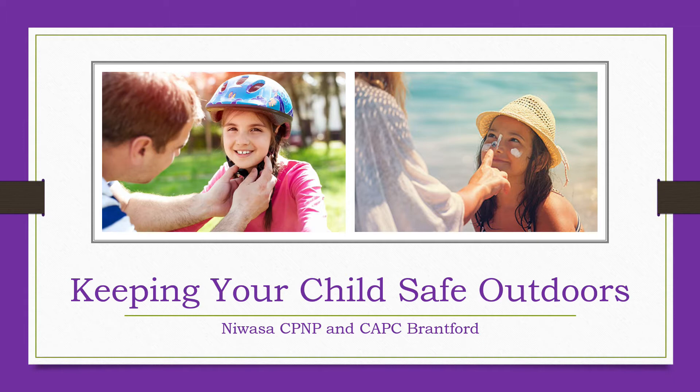Welcome to this month's safety video about keeping your child safe outdoors. Summer is a great season for spending time outside with our families. Since kids can quickly find trouble outdoors, let's take a look at some of the ways we can keep our kids safe.